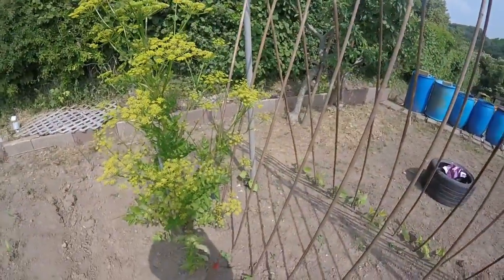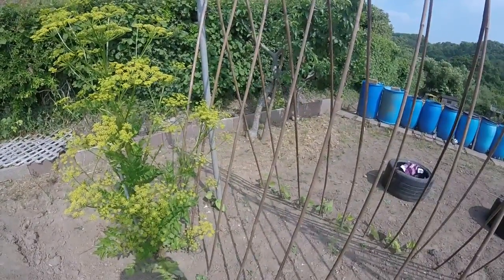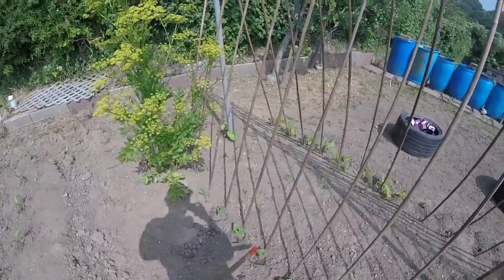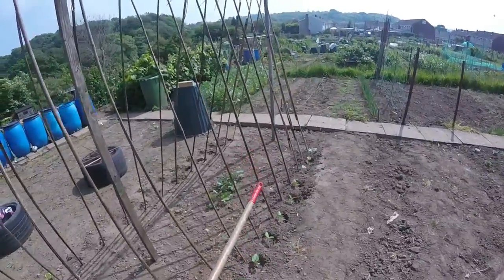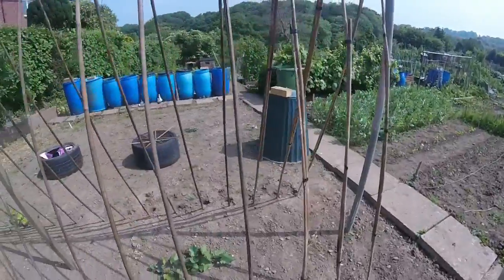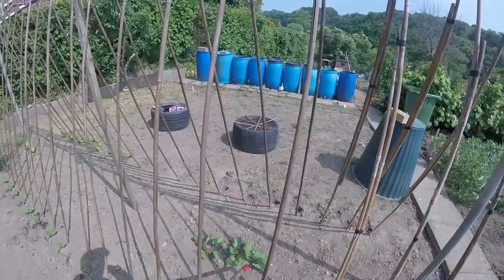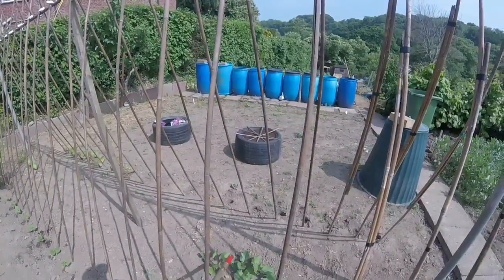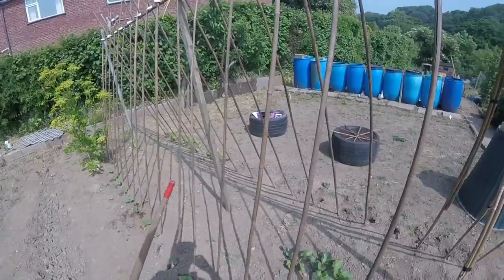I've also got some climbing French green beans down here. My wife prefers these to the runner beans. These are runner beans which I've put in to fill any gaps — I'll just add them to the others over there.